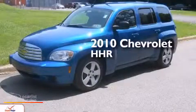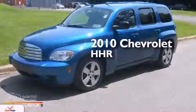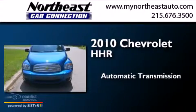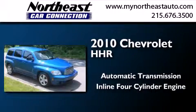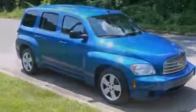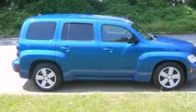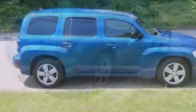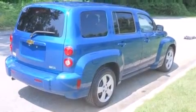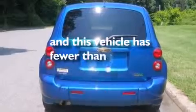This is a 2010 Chevrolet HHR. This wagon has an automatic transmission and an inline four-cylinder engine. All of the following features are included: traction control and stability control systems, air conditioning, side impact airbags, a split folding rear seat, and this vehicle has less than 49,000 miles.